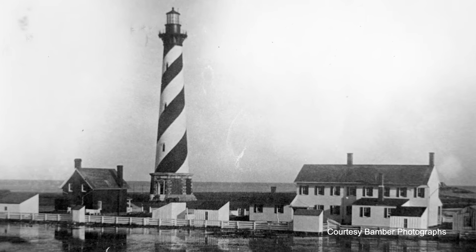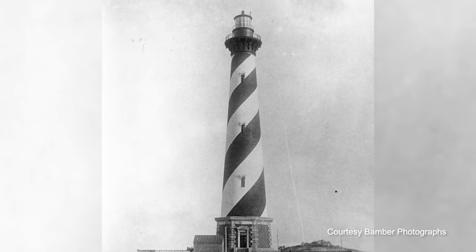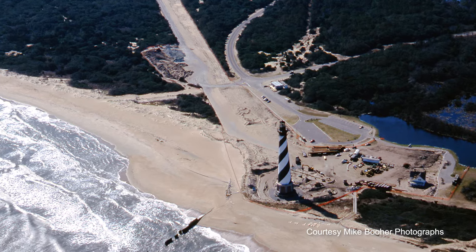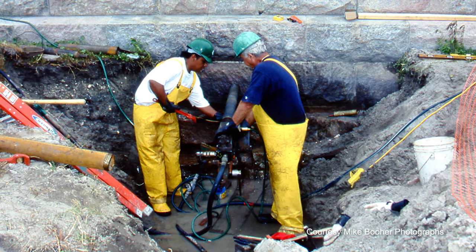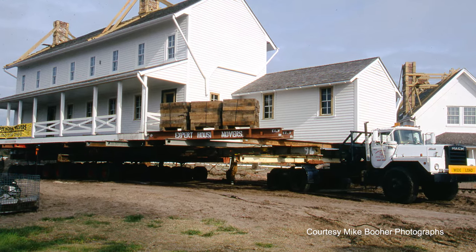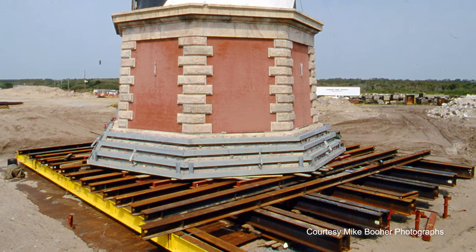In 1987, the Park Service reached out to the National Science Academy and asked them to conduct a study to see what they would recommend doing with the Cape Hatteras Lighthouse. The study concluded in April of 1988 and reached the conclusion that the best way to preserve the lighthouse for future generations was to move it to a safer location. At a price of $11.8 million, Expert House Movers and International Chimney Corporation were awarded the contract to move the lighthouse and began work in December 1998. The head engineer said in an interview that anything made by man can be moved by man. On June 17, 1999, the lighthouse moved its first 10 feet.